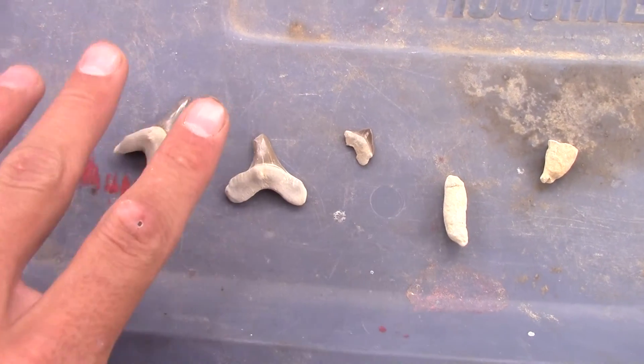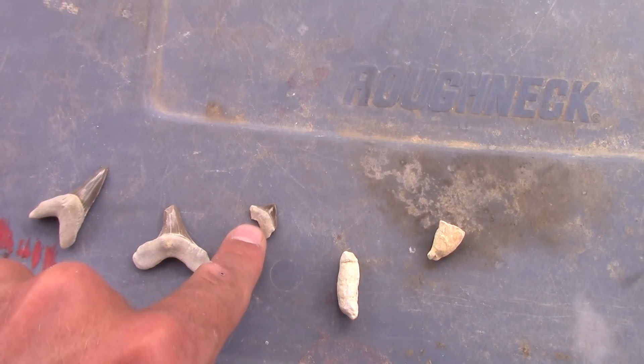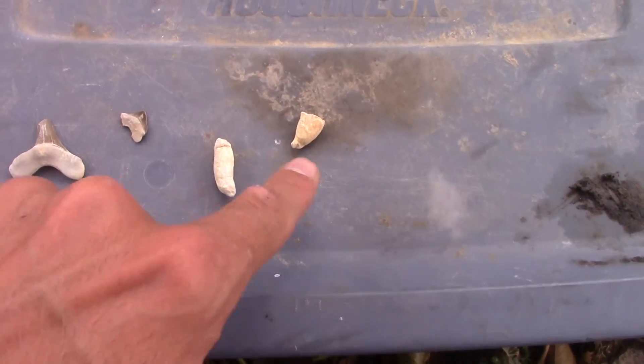Just some shark's teeth — we've got two Cretoxyrhina teeth here. Here's a tooth from a smaller shark called Squalachorax, and these are a couple little coprolites. For those of you who don't know, coprolites are fossilized poop, and that's always kind of a hoot to find those.